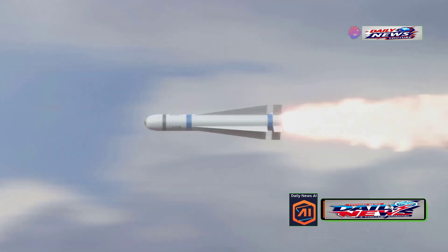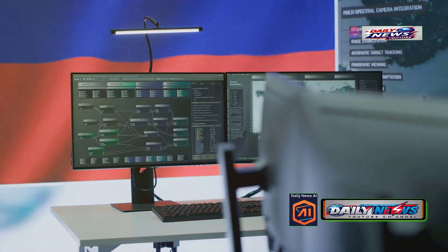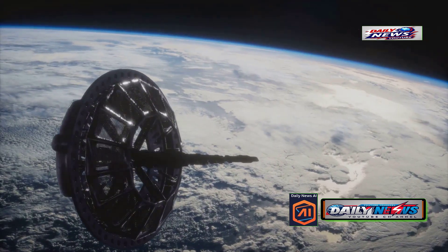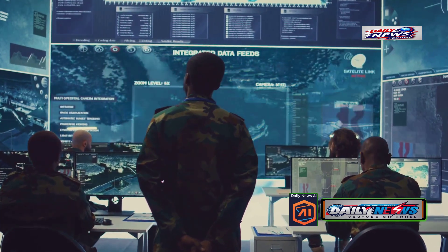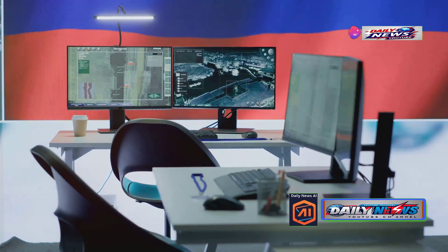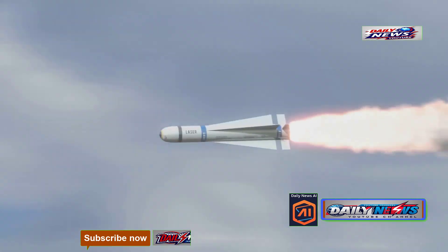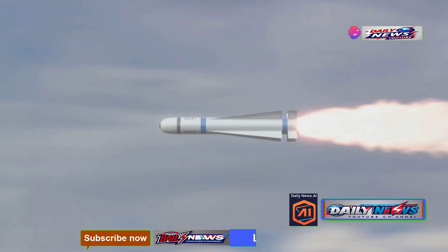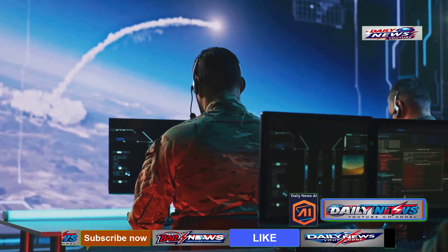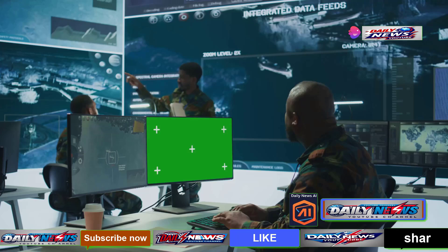Let's delve into the heart of navigation technology — the guidance system and GLONASS. These systems are the backbone of precision and accuracy in modern warfare. GLONASS, short for Global Navigation Satellite System, is Russia's answer to GPS. It provides real-time positioning and timing data for military and civilian users alike. What makes GLONASS truly unique is its ability to function independently of other global navigation systems, offering a strategic advantage. The guidance system ensures that missiles hit their intended targets with pinpoint accuracy by integrating advanced algorithms and real-time data, minimizing errors and maximizing effectiveness.